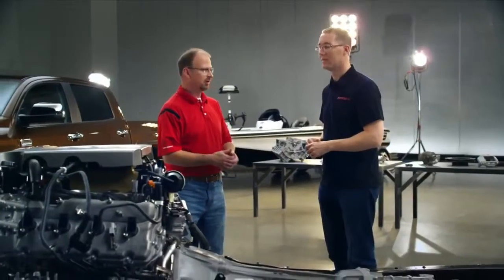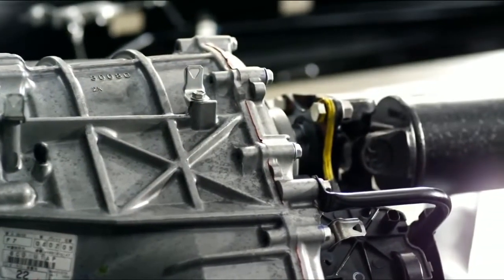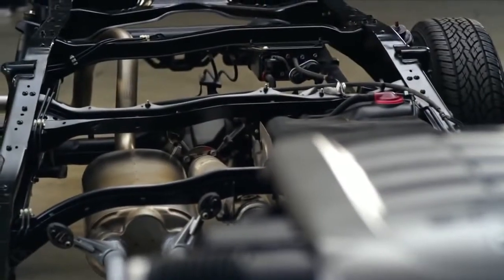Lightweighting is an important place to start. As we look at our powertrain, I have an aluminum head, aluminum engine block, aluminum transmission case, transfer case, even an aluminum prop shaft in the back. And we use a lot of high-strength steel where we can to reduce mass as well.